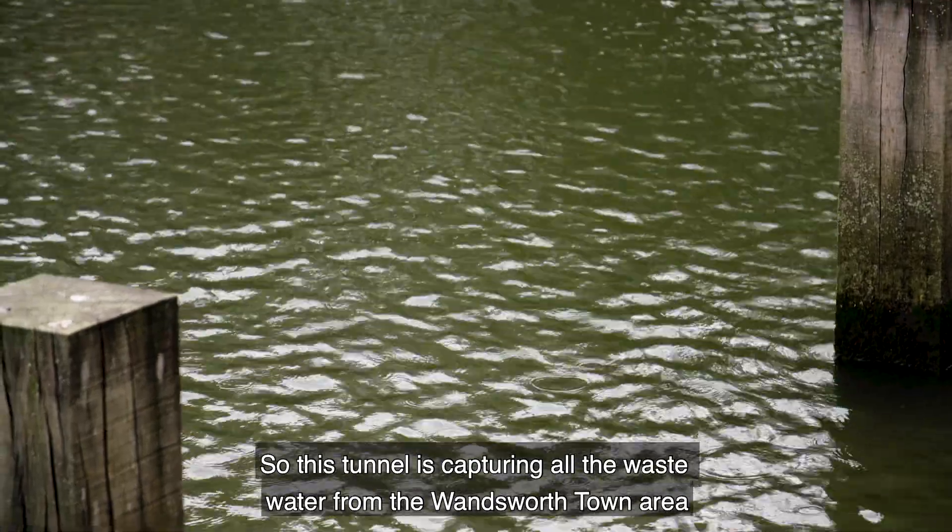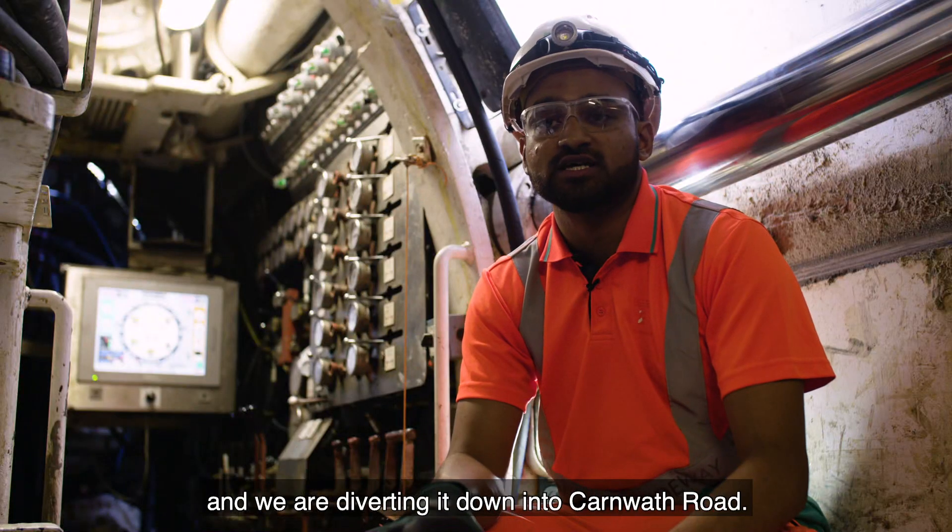This tunnel is capturing all the waste water from the Wandsworth Town area, and Ubudaba, and getting it down into Karnath Road.